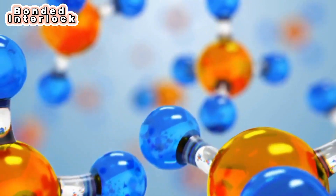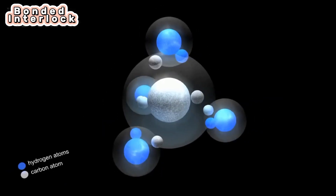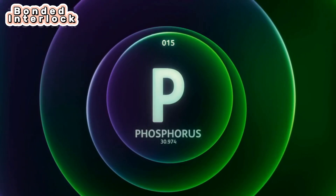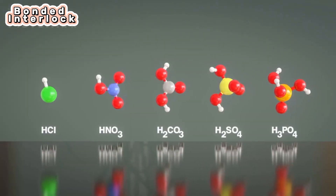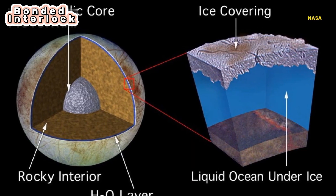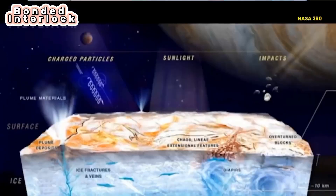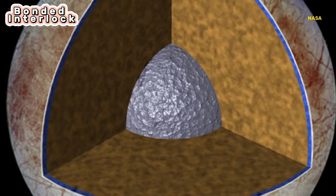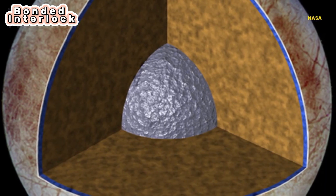Along with water, life as we know it also needs certain chemical elements — the building blocks of life — including carbon, hydrogen, nitrogen, oxygen, phosphorus, and sulfur. Scientists think some of these essential chemical elements may be located within Europa's icy shell. Tidal flexing is a heating system that can cycle water and nutrients among the moon's rocky interior, ice shell, and ocean.